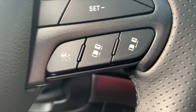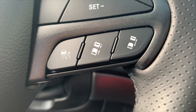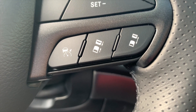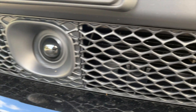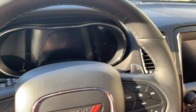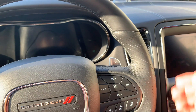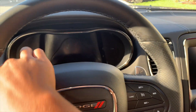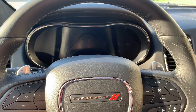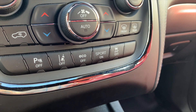This Durango also has the optional technology group, which gives us adaptive cruise control, advanced brake assist, full-speed collision warning, and lane departure warning. The adaptive cruise control has a sensor in the front fascia. This Durango also has paddle shifters with the shiftable 8-speed automatic, but these are quite flimsy in terms of paddle shifters. They work, but Dodge could have done better. What I didn't quite get is why did they put the traction control off right next to the sport button.